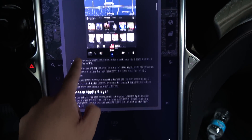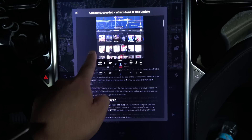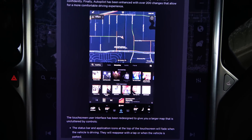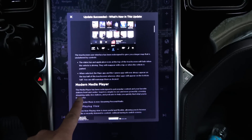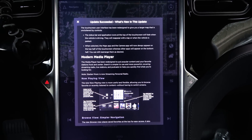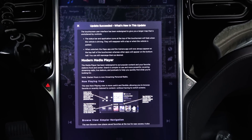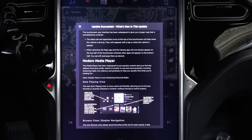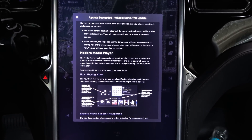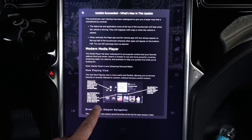We got a preview — whoa, check that out. One thing I can tell you immediately is that Tesla has increased the response time of the touchscreen. That would have been considerably more laggy on the old software. There's a preview of the new media app. The touchscreen user interface has been redesigned to give you a larger map uncluttered by controls. The status bar and application icons at the top will fade when the vehicle is driving and reappear with a tap or when parked. Maps and the camera app will now always appear on the top half of the touchscreen, while other apps appear on the bottom half. You can still rearrange them as desired.